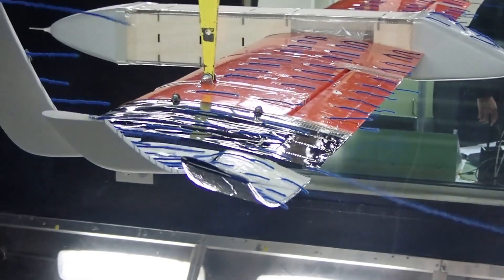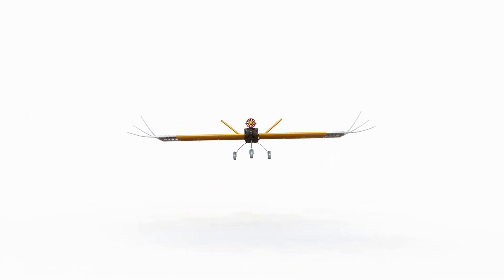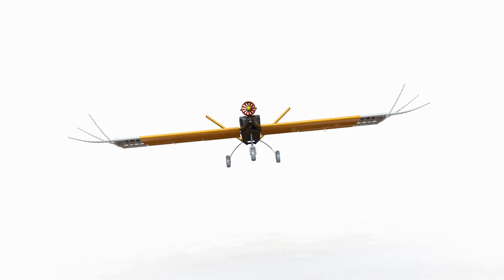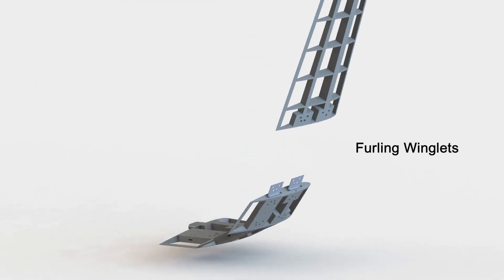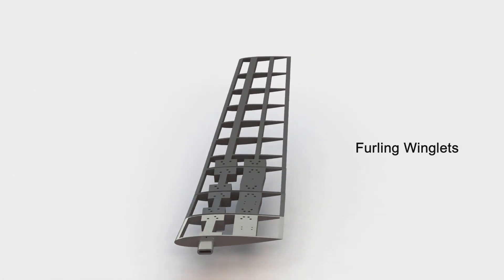The winglets were found to provide a stabilizing effect during side slip. However, this reduced the aircraft's maneuverability. To counteract this, the group identified the possibility of folding the winglets down during flight in order to increase the maneuverability when desired.